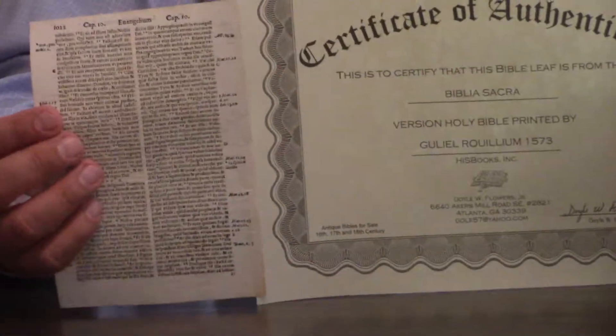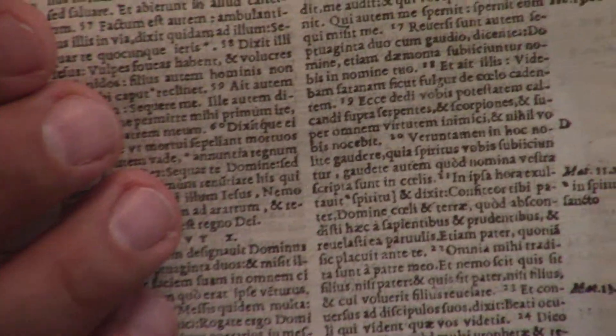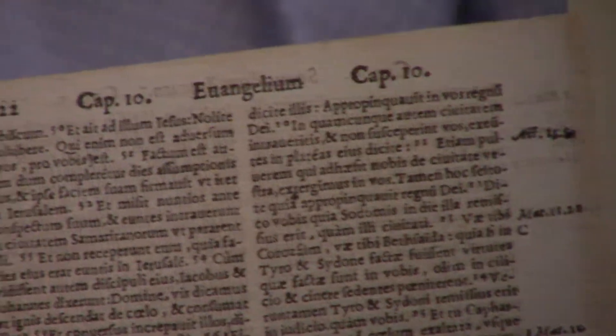Pastor Steve Waldron here today. We're looking at the Latin Vulgate, also known as the Biblia Sacra. This is a 1573 edition, just a few years after that 17-year-long Council of Trent ended.